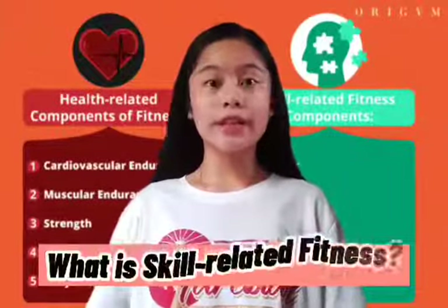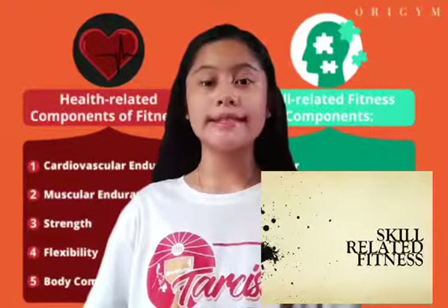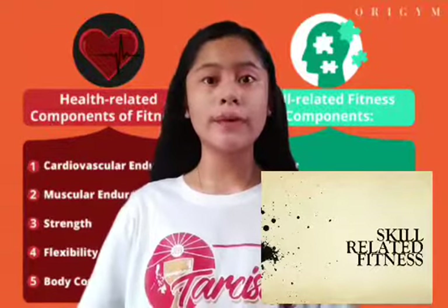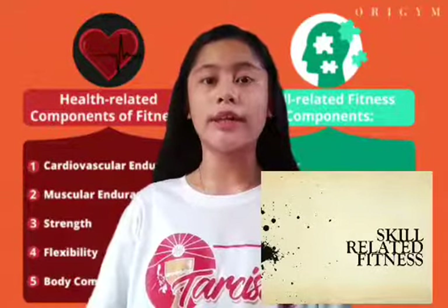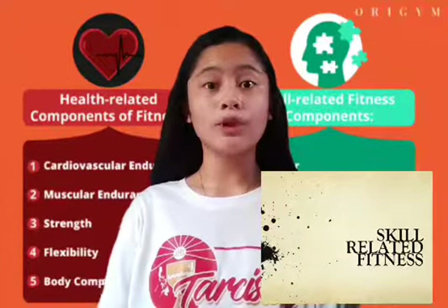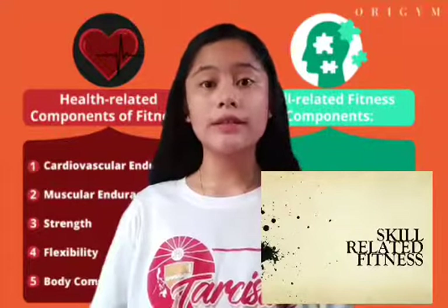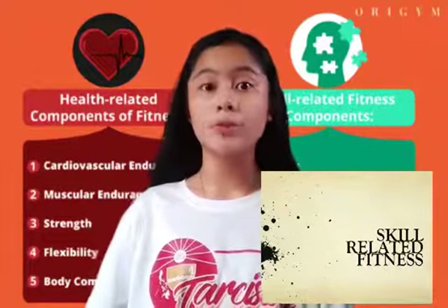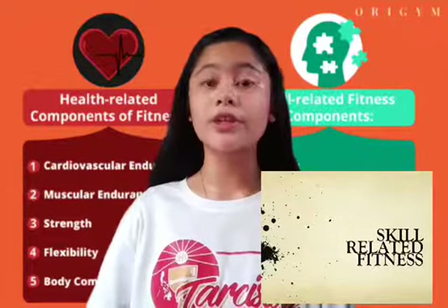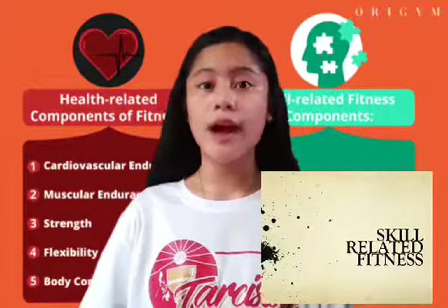What is skill-related fitness? Skill-related fitness refers to the abilities that help people learn skills. These skill-related components are movements that are necessary for an individual to successfully demonstrate a variety of motor skills and movement patterns. Skill-related fitness refers to your ability to perform physical tasks efficiently as it relates to a particular sport, while health-related fitness relates to your day-to-day activities.